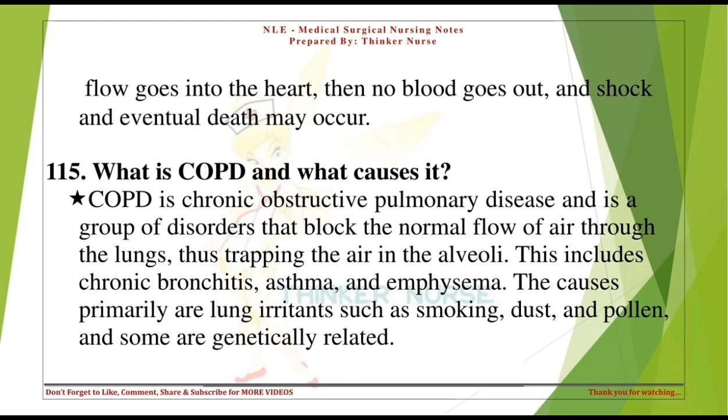What is COPD and what causes it? COPD is chronic obstructive pulmonary disease — a group of disorders that block the normal flow of air through the lungs, trapping air in the alveoli. This includes chronic bronchitis, asthma, and emphysema. The causes are primarily lung irritants such as smoking, dust, and pollen, and some are genetically related.